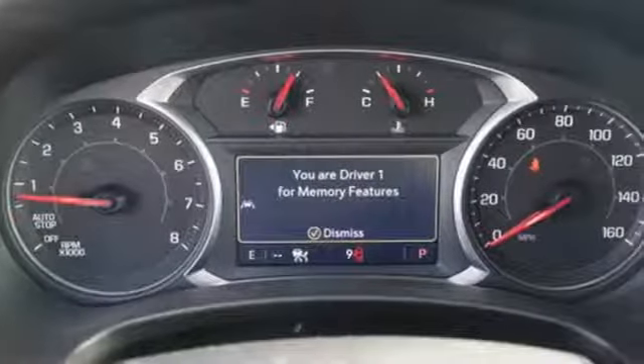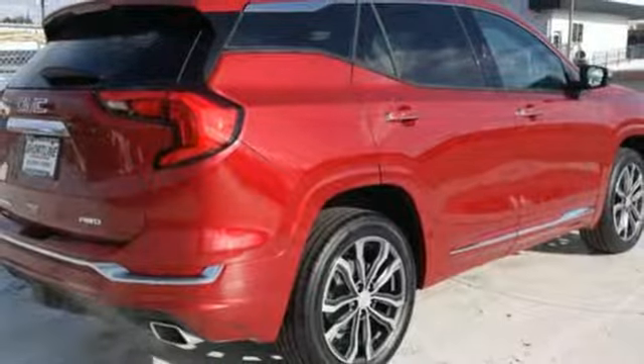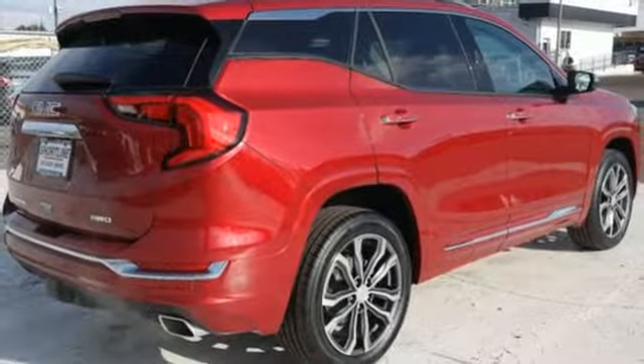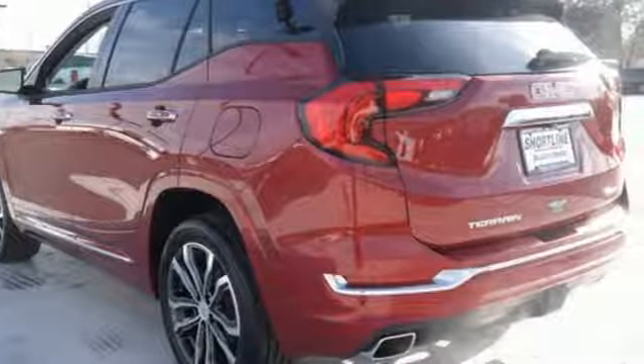Automatic transmission, heated and ventilated leather bucket seats, streaming audio, rear parking sensors, dual zone climate control, power heated mirrors, external memory control, active grille shutters, auto dimming mirrors, and turbo inline four-cylinder engine.